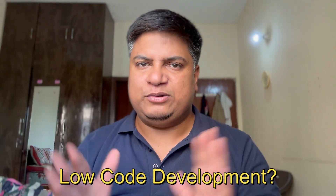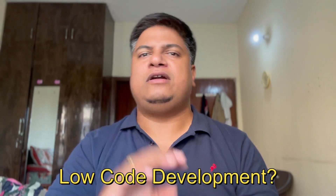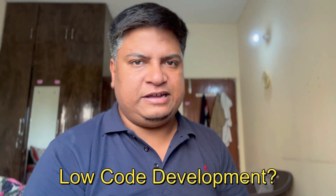This reduces overhead and you can create a robust application for your organization. So I hope you understand what low-code is and what the benefits of low-code are. Subscribe to the channel — thank you so much, bye!